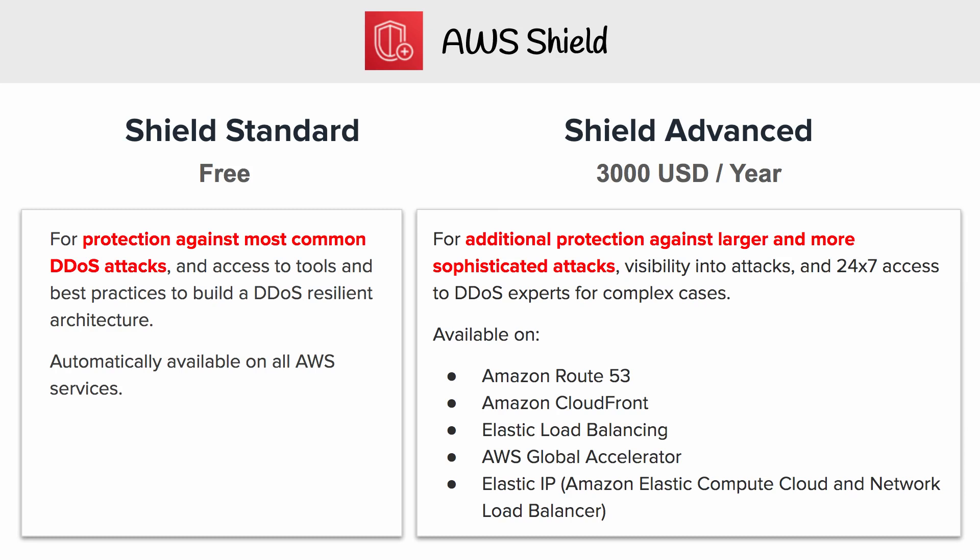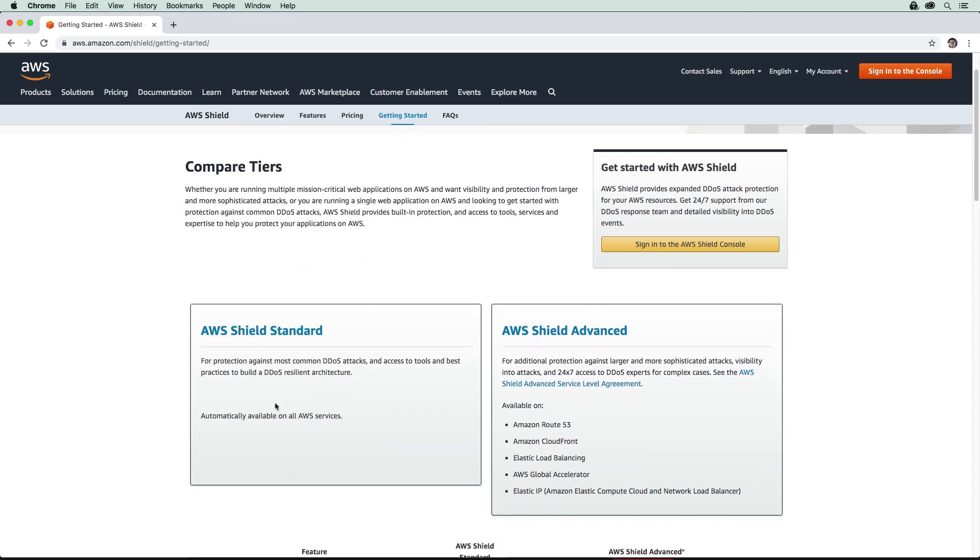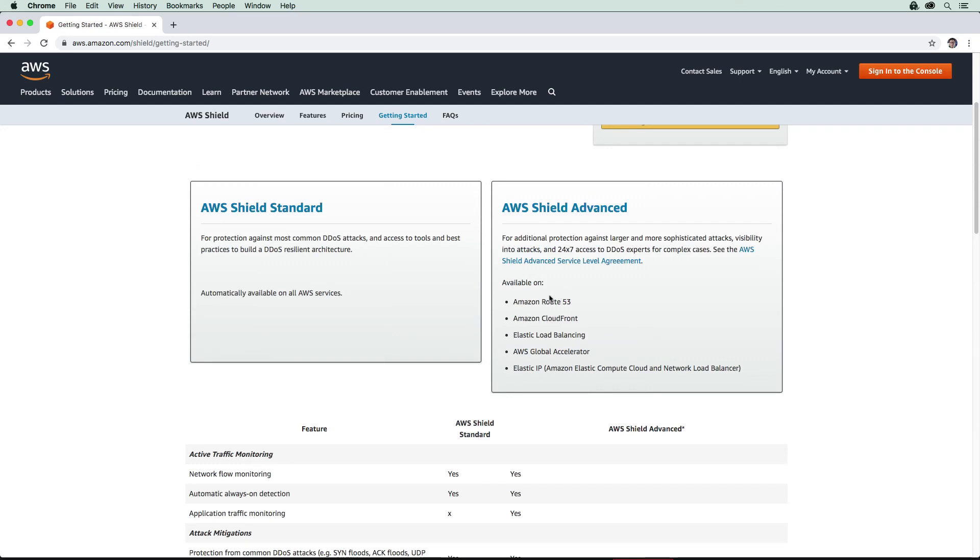I'll hop over to the AWS website to pull up the comparison so we can take a quick look through it. Here on the AWS website, we have a comparison between Shield Standard and Shield Advanced. Shield Standard is turned on for all AWS services, whereas Shield Advanced has the same coverage as Standard but with additional functionality for specific AWS services.